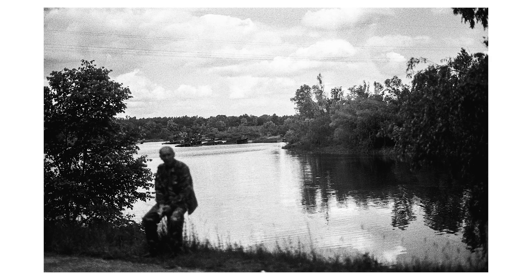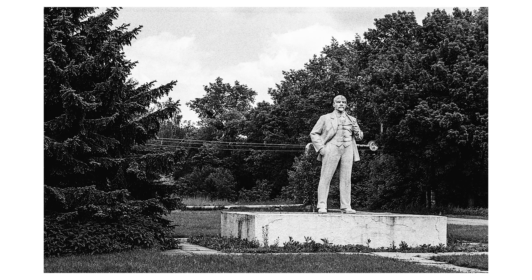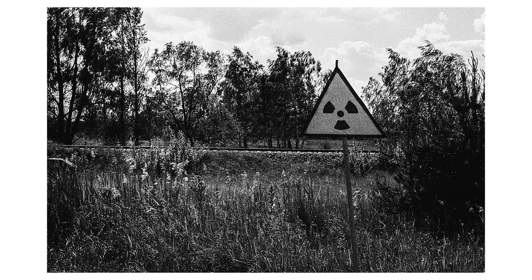Then we hit the road again and moved to the town of Chernobyl, which the power plant is named after. It's home to some of the workers in the exclusion zone as well as to one of the last statues of V.I. Lenin left in Ukraine. This sign marks so-called hotspots — places where the radiation is much higher than in the surroundings.